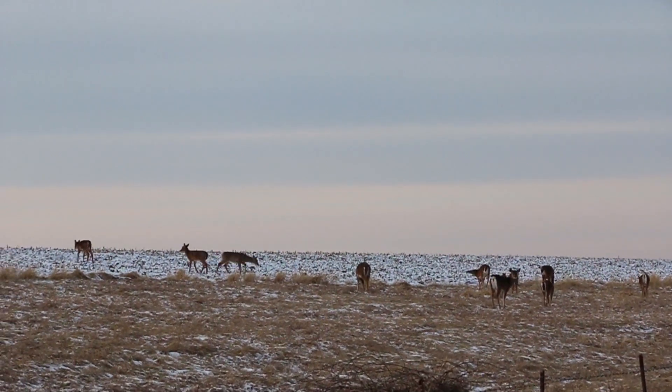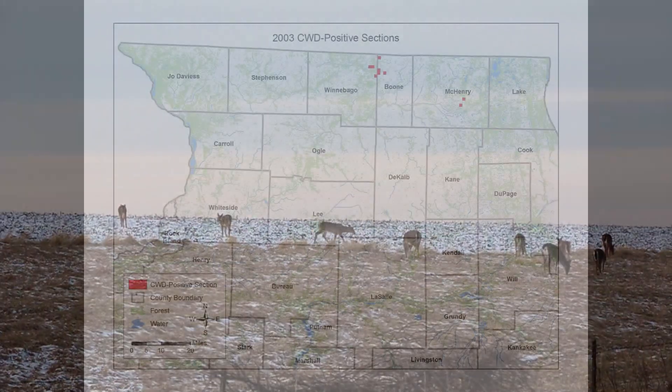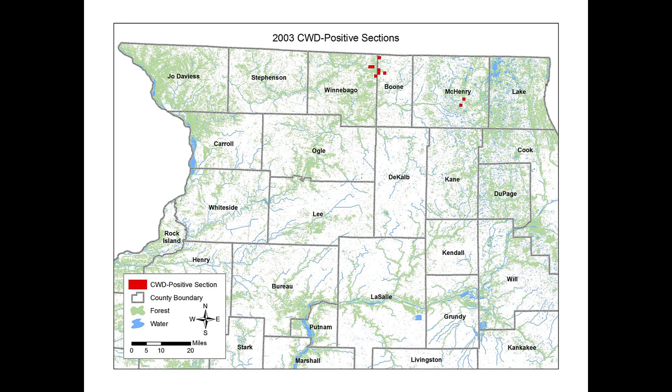This is a difficult challenge because deer can move great distances. From the maps of CWD occurrences documented each year, we can see how the disease has moved from concentrated hot spots in Northern Illinois to sparks that move out over the landscape, particularly along river and stream corridors.